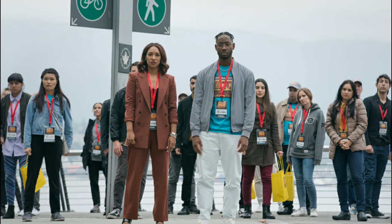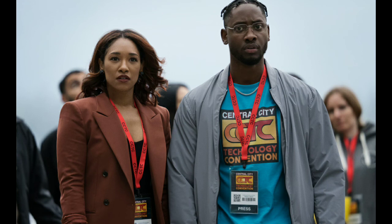The next scene is Iris and Chester along with the rest of the people at the convention. A few of them are looking kind of sad — maybe it's because Barry got slammed into a car or something like that.